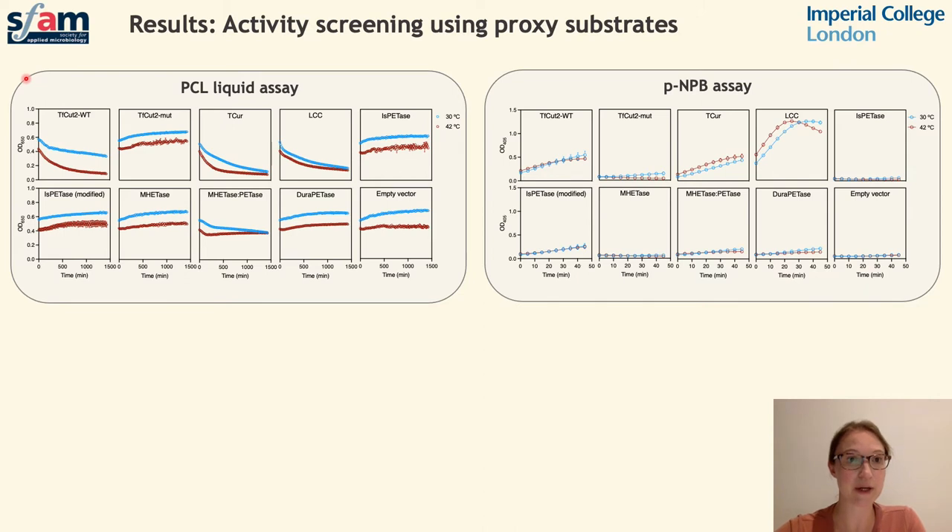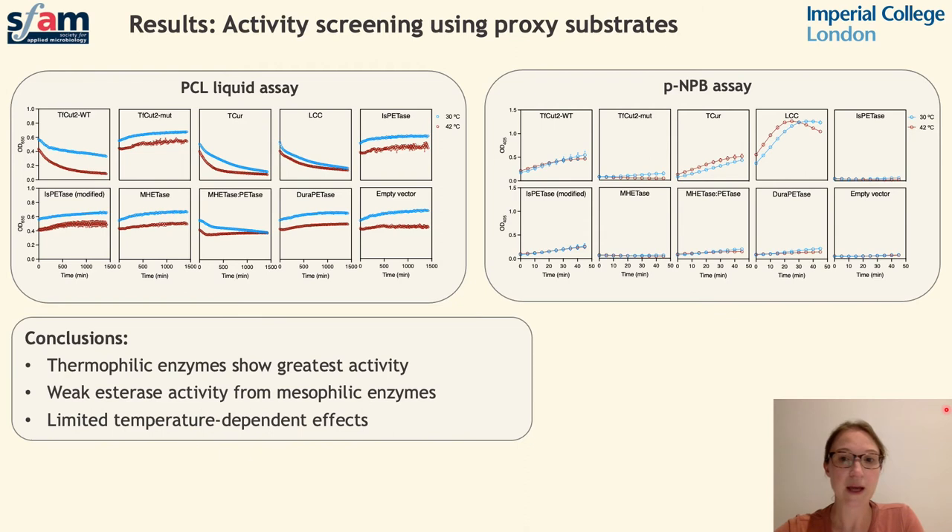Polycaprolactone creates a cloudy appearance, so as the polymer is degraded we see a reduction in absorbance. p-Nitrophenobutyrate, on the other hand, creates a yellow colour as a result of esterase activity, so in this instance we're looking for an increase in absorbance to indicate greater activity. Polycaprolactone is not recognised as a substrate by E. coli due to a lack of an aromatic ring, so we were unable to see activity in the PCL assay for E. coli and modified versions. However, p-nitrophenobutyrate assays were able to detect esterase activity in both the Ideonella PETase and some of the engineered variants.